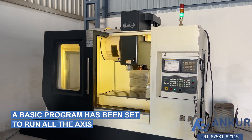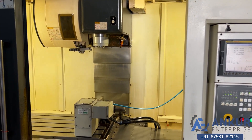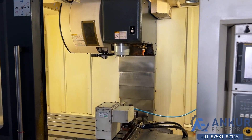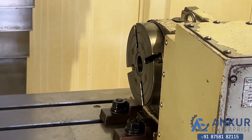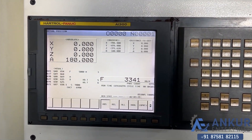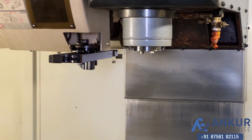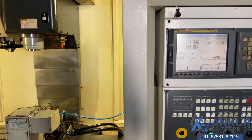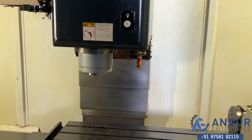A basic program has been set to run all the axes. Working at its maximum spindle speed, that is 15,000 RPM. As you can hear, there is no noise at all.